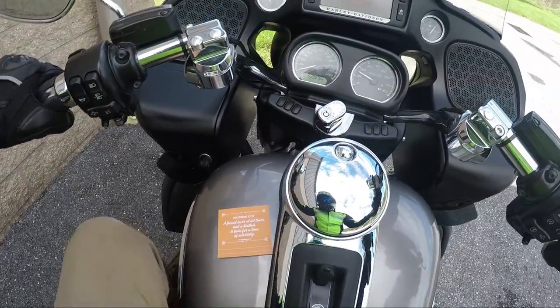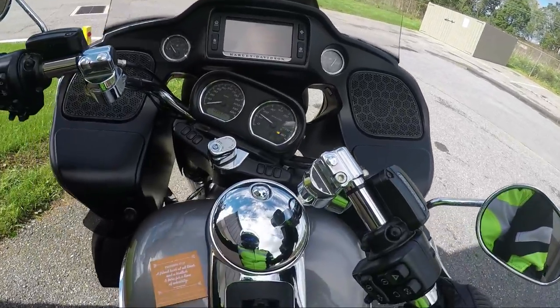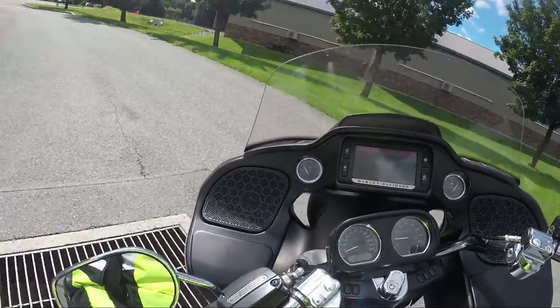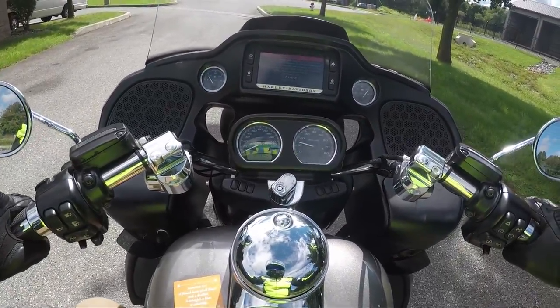So this is a 2016 Harley Davidson — I think this is the last year of the 103, which I love. I'm crazy about this bike; I didn't even know some of this stuff was a thing until I got on it.